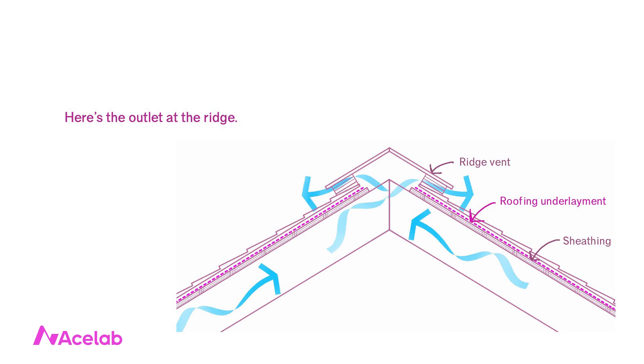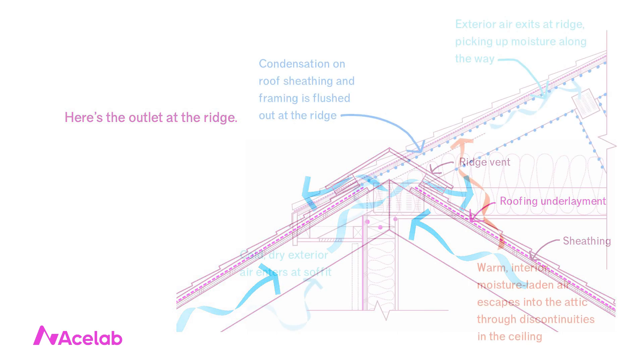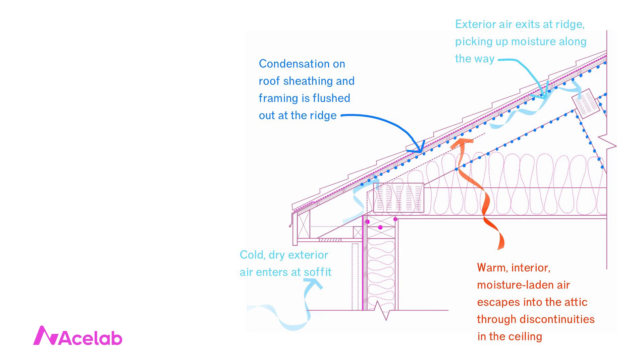The moisture comes from the interior — typically from occupants cooking, cleaning, breathing, and so on. Warm, moisture-laden interior air escapes into the attic through discontinuities in the ceiling, and once in the attic, that air finds plenty of cold surfaces where condensation will occur.